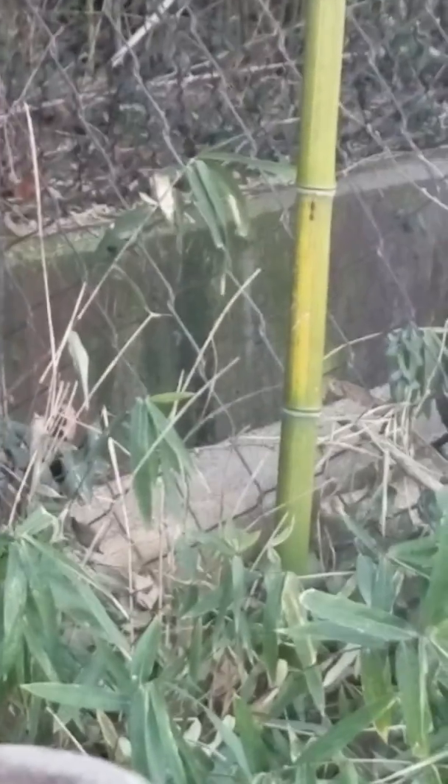You'll notice when he walks by — I'll leave the camera right here so you can see it — when he walks by, you'll notice his long, long, long, long fingernails, his claws.